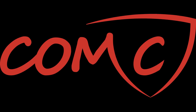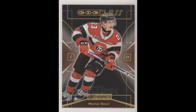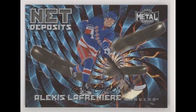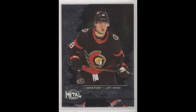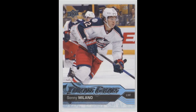Now for what's incoming from COMC: six Marco Rossi Draft-Ready inserts at $0.28 each, as well as two CHL Class Retros at $0.30 each. For Lafreniere, one Special Edition Rookie for $1.93 — I did overpay a little bit on that. One Net Deposits for $0.88, and two Allure Rookies at $0.99 each. A Kaprizov Net Deposits for $1.55. Two Stutzle Metal Rookies for $0.92 each. One Curtis Douglas CHL Auto for one whole dollar.